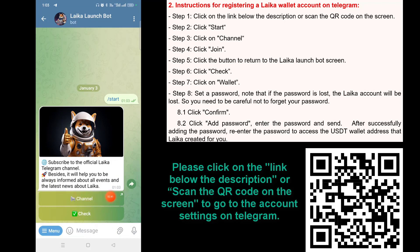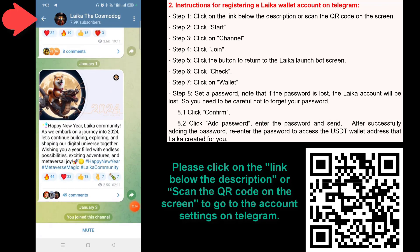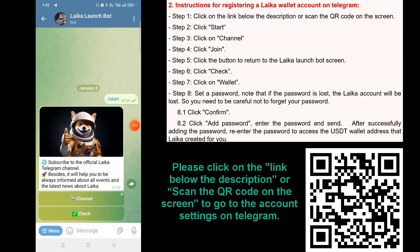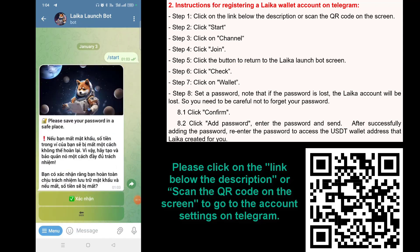Step 3: Click on 'Channel'. Step 4: Click 'Join'. Step 5: Click the button to return to the Laika Launch Bot screen. Step 6: Click 'Check'. Step 7: Click on 'Wallet'. Step 8: Set a password. Note that if the password is lost, the Laika account will be lost, so be careful not to forget your password.